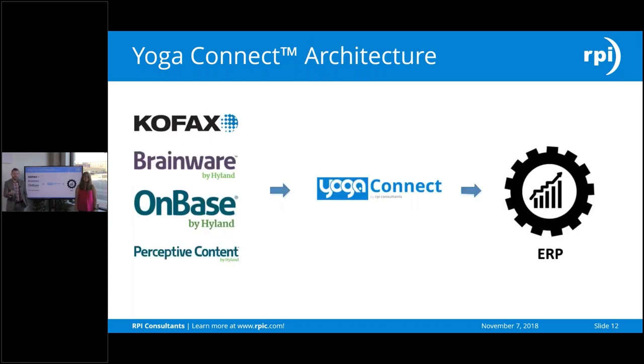So how does it really work? The architecture essentially is: if you have these products in place right now, you can leverage Yoga Connect. If you have an invoice document or a student transcript that's been OCR'd from Brainware by Hyland, you push this information into Yoga Connect. At its core it is a translation engine — we take the data in any format it comes from, for instance from Perceptive Content, and Yoga Connect translates it into something pertinent to your ERP so it directly ingests through the existing API. It takes the data from one system, massages it, and pushes it in through an API so you don't have to worry about breakpoints.